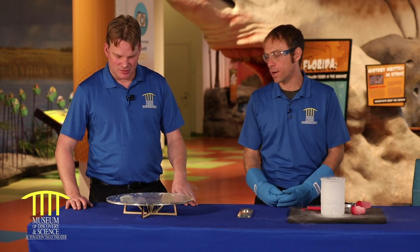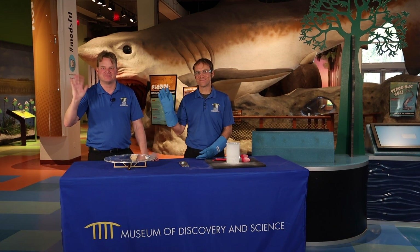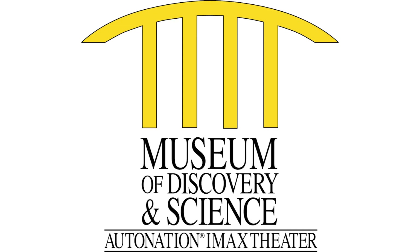Thank you Brady so much. I hope everybody enjoyed watching our quantum levitation demonstration. If you enjoyed what you saw, give us a like and subscribe below. We'll see you next time. Bye!